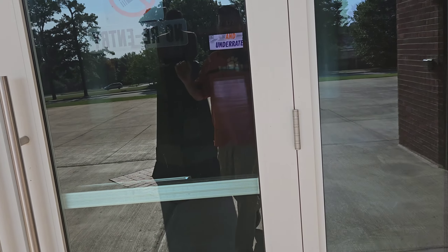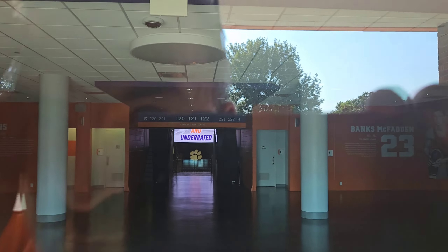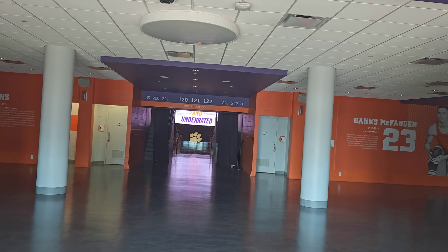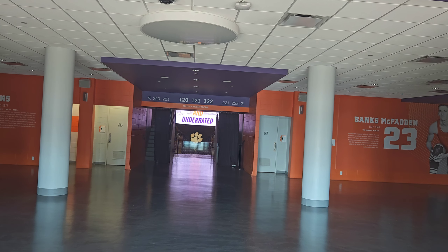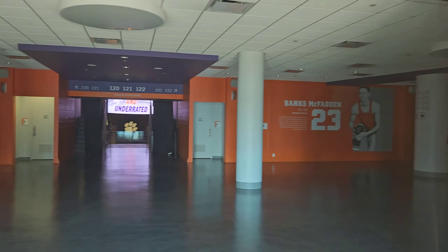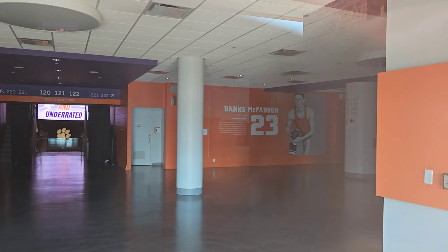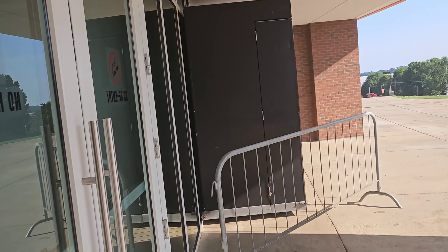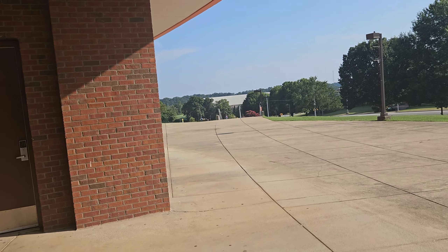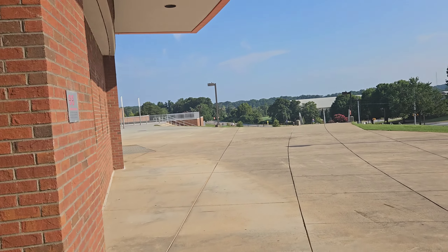Oh, you can see the video board from here — that's cool. I forgot Tree Rollins went to school here. Of course, that was — I mean, I was born in '73. Banks McFadden. I like how they have the history of different players that have been here in the concourse. That's super cool.